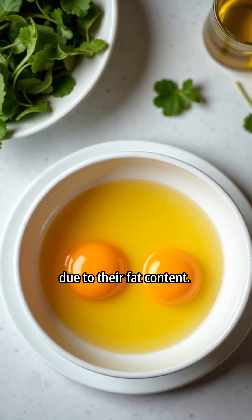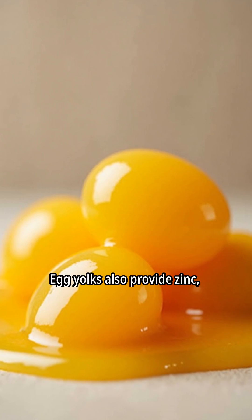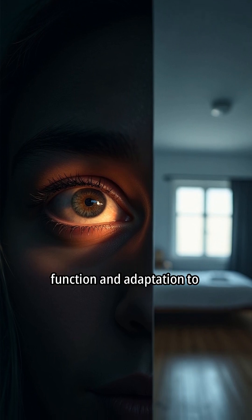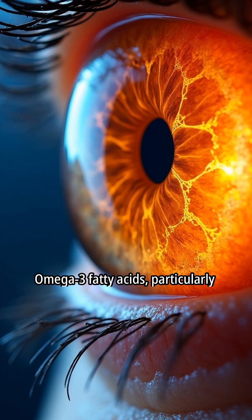Egg yolks enhance lutein absorption due to their fat content. Egg yolks also provide zinc, a crucial mineral for visual health. This process optimizes visual function and adaptation to darkness.